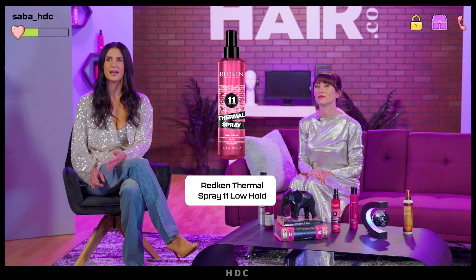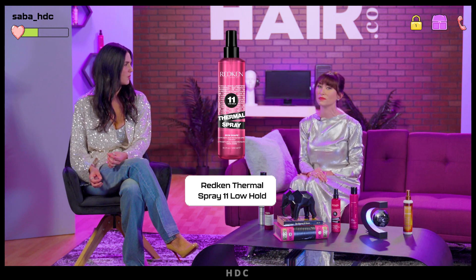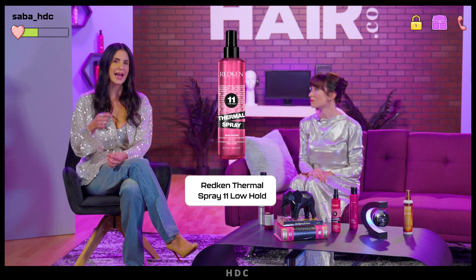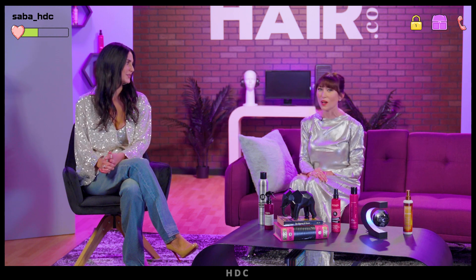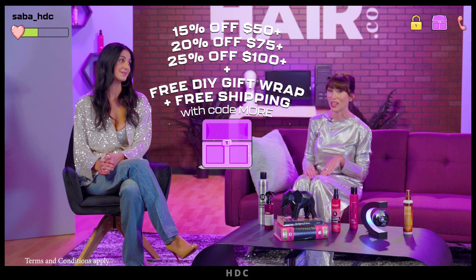I've been loving Redken's Thermal Spray 11. It's lightweight, leaves your hair with a touchable hold, and if you want to change up your style in between washes, the formula gets reactivated the next time you add heat. So all of these are crucial when you're building out your styling arsenal of products, and with our current deal on site, it is the perfect time to stock up.